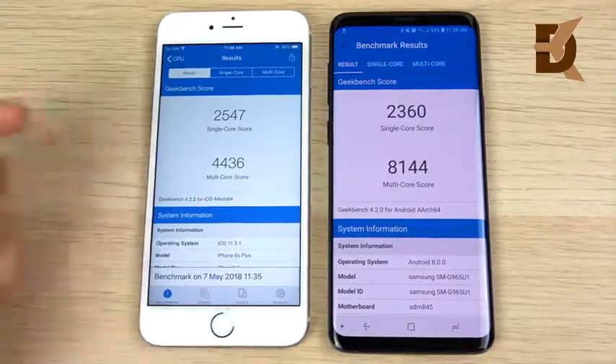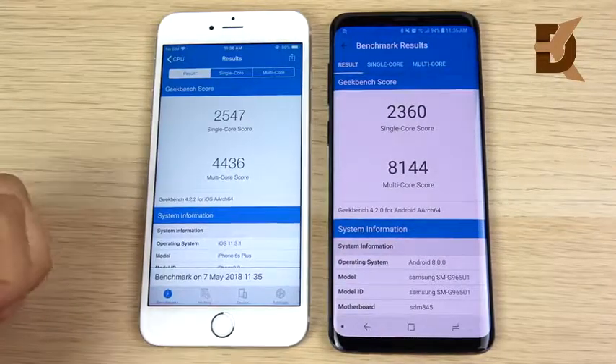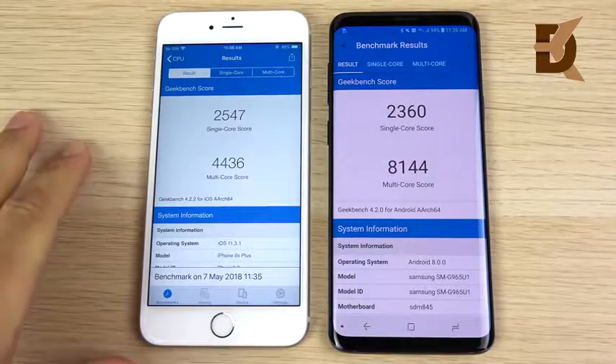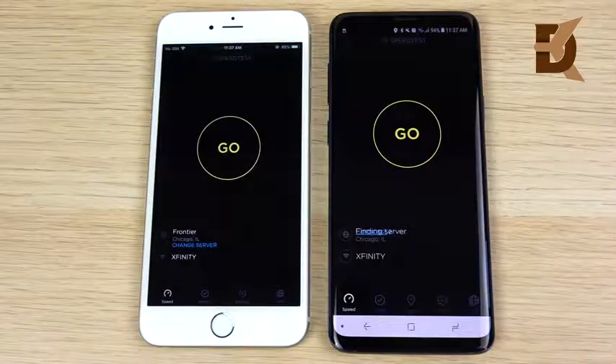The Geekbench scores are in — the iPhone 6s Plus actually beats the Galaxy S9 Plus in single-core, but loses in multi-core. So it's still a very good phone for 2018, the iPhone 6s Plus.